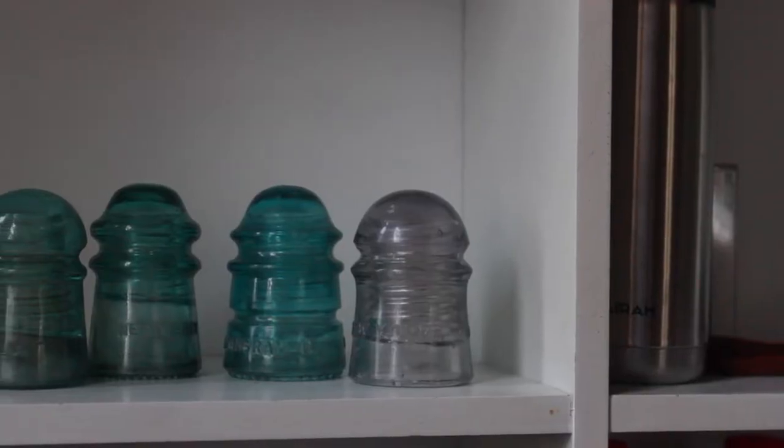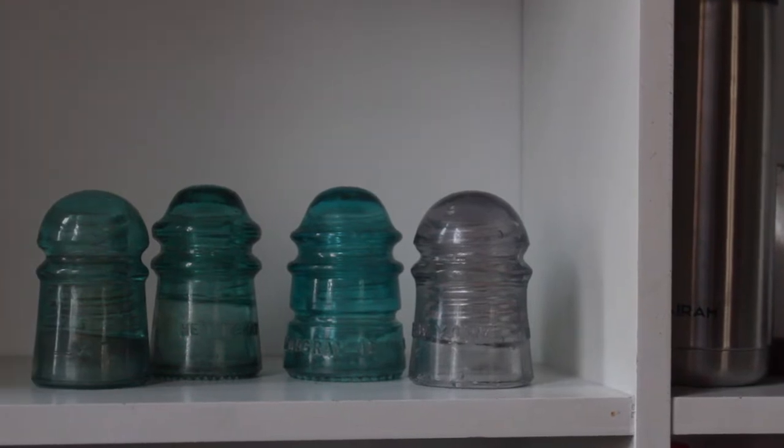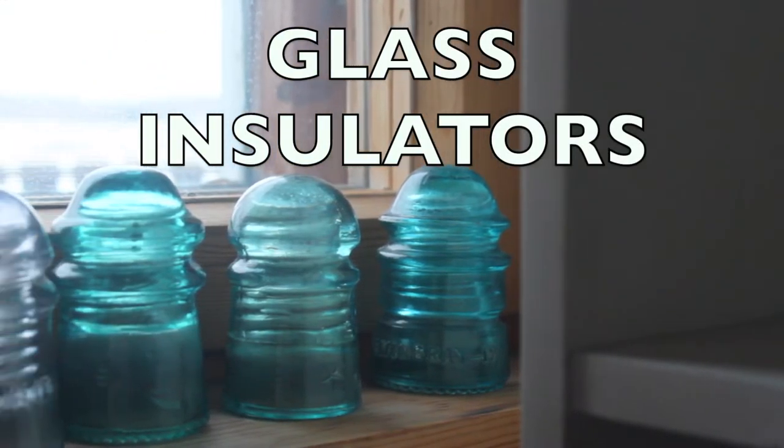Many of you from North America may recognize these from your local thrift store, your grandparents' house, or maybe have seen them even alongside the road. And no, it's not a candle holder — it's the glass insulator.